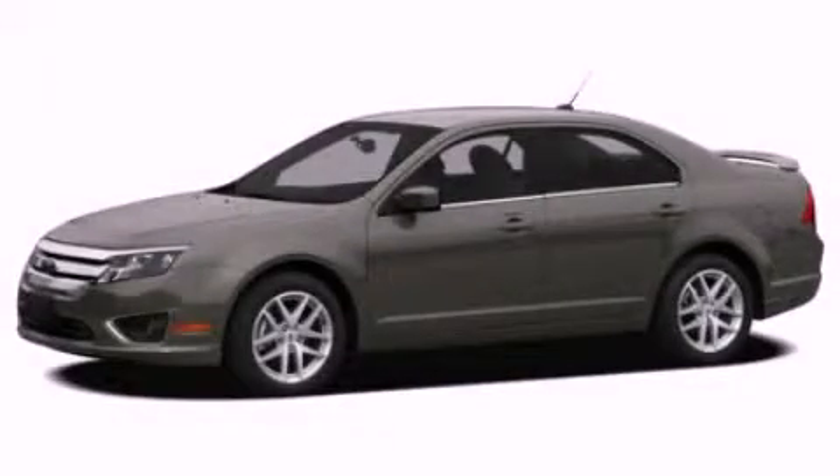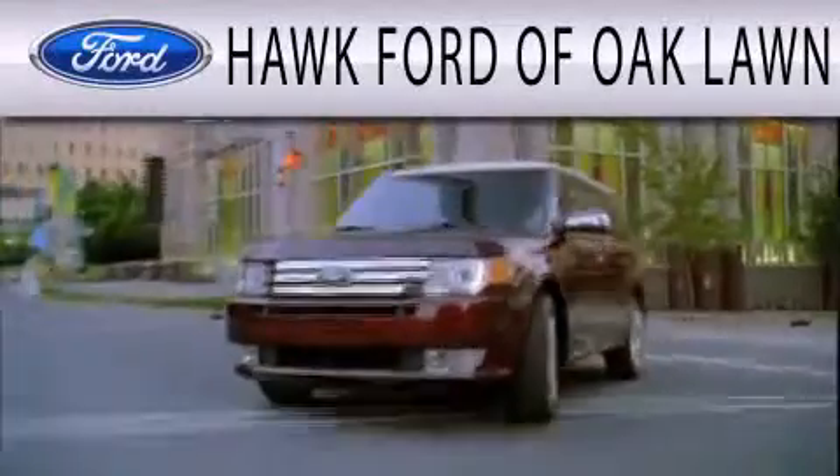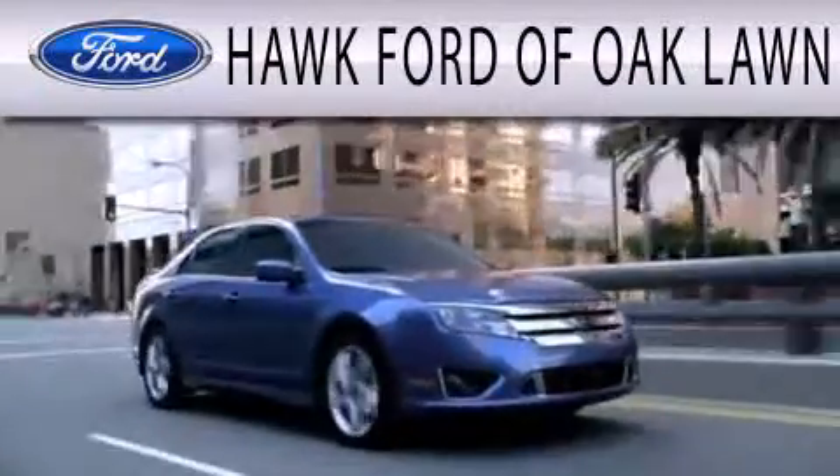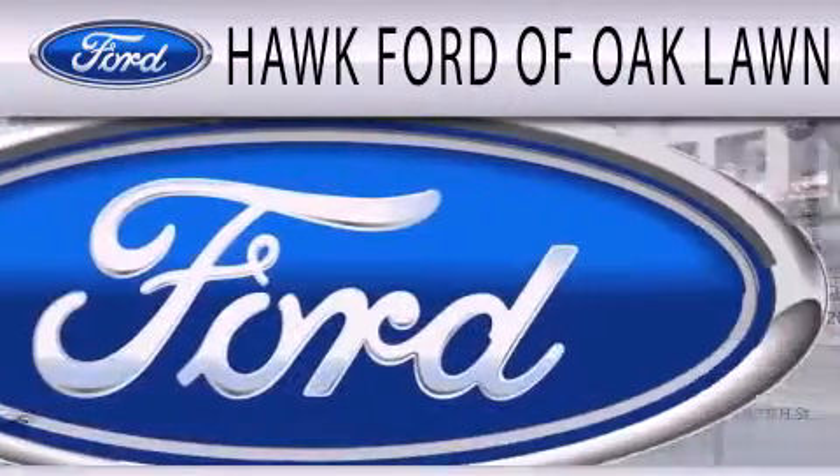Call now to find out how you can own this breathtaking vehicle. Hawk Ford of Oak Lawn is dedicated to doing everything possible to ensure the experience you have selecting your next vehicle is as pleasant as possible.